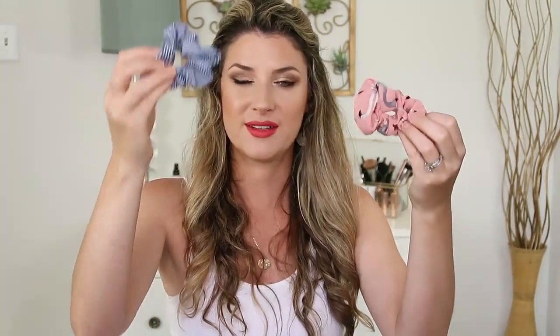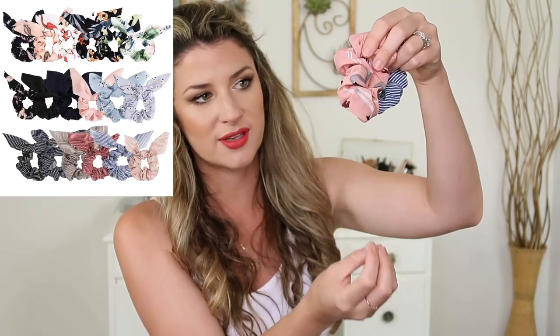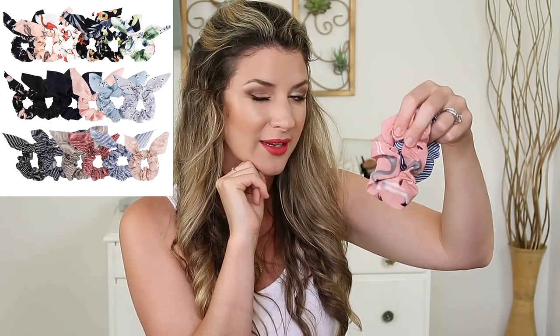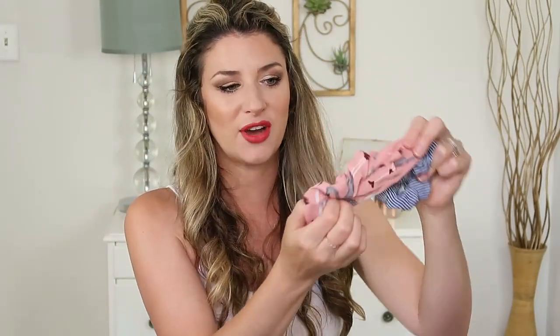And then these scrunchies — I love them, I think they're so cute. It comes in all these different neutral patterns: the stripe pattern, the flamingo pattern. It comes in a pack of 10 with all these fun patterns, pinks and blues. They come with these little ribbons on them. Sometimes the ribbons can look a little too youthful for me, but most of the time I'll put the ribbons on my daughter and I just think they look so cute on her. I usually wear the striped ones.